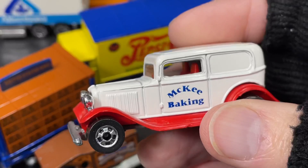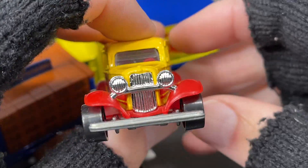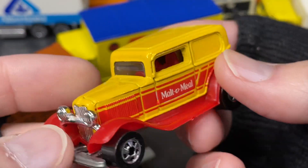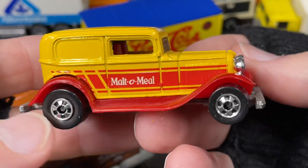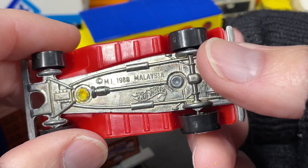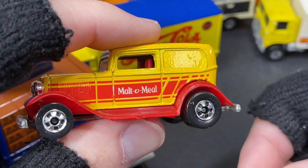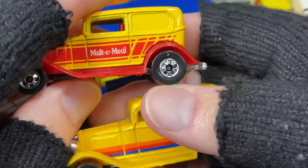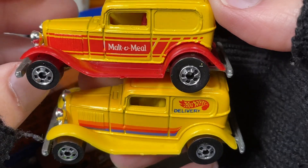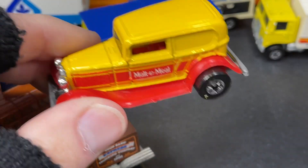I also have another one that was a mail-away from Malt-O-Meal — this is like a breakfast cereal they sell here in America. You could send away for this delivery truck, and I did. I think I also got a Three Window 34 or something like that. Really fun to have this set. The 1988 or 89 Malaysia copyright on the base — looking a lot like the yellow one with the Hot Wheels delivery on it. Very similar, different color fenders, different color interior. Very very cool.